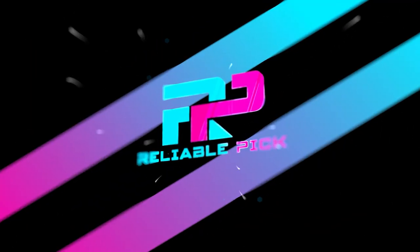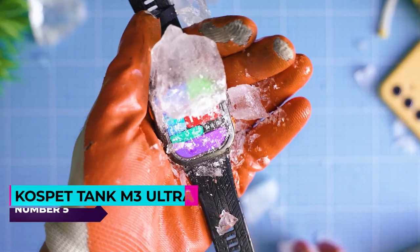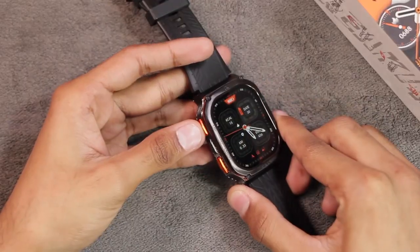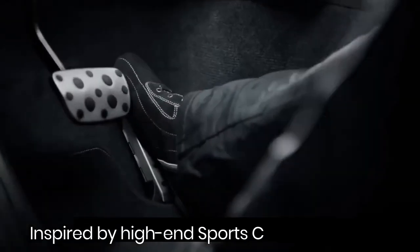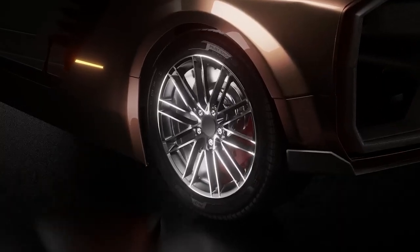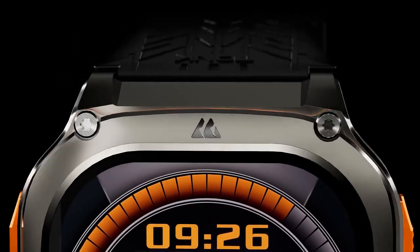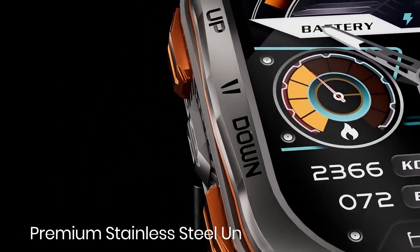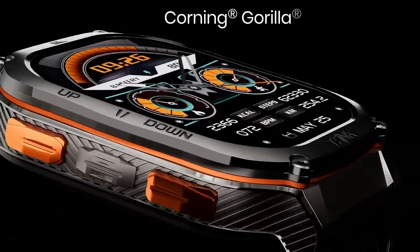Number five: the Cospet Tank M3 Ultra. The Cospet Tank M3 Ultra is engineered as a robust smartwatch ideally suited for outdoor enthusiasts, particularly hikers and adventurers. Built with a durable stainless steel unibody and fortified with a 1.96-inch AMOLED Corning Gorilla screen, it meets stringent military-grade standards ensuring resilience against environmental challenges during outdoor pursuits.